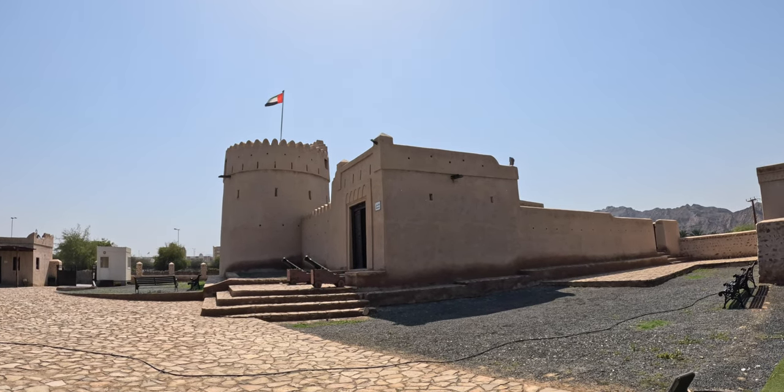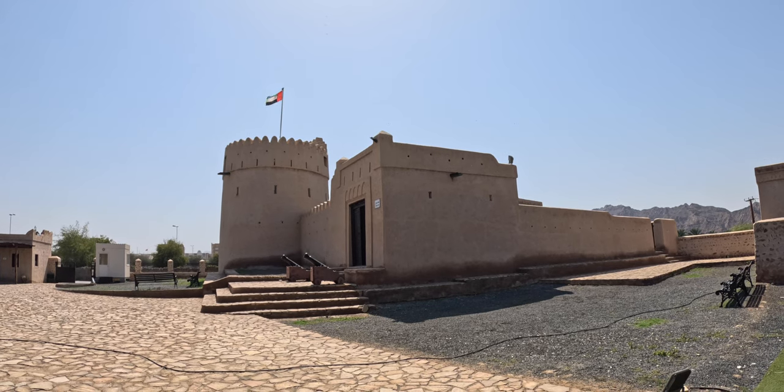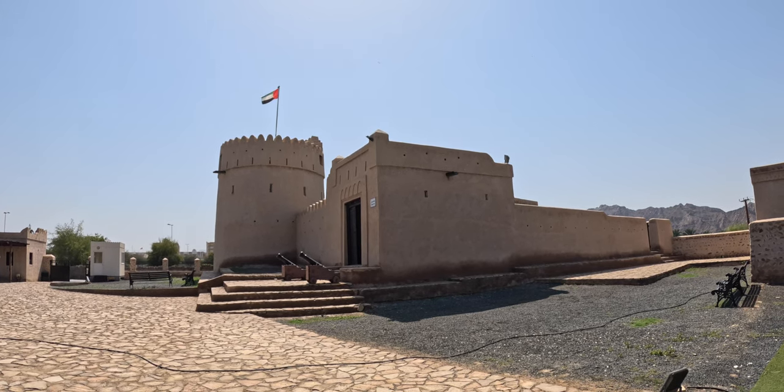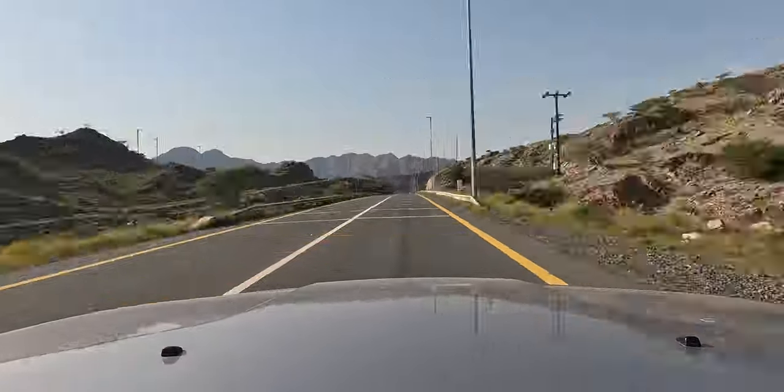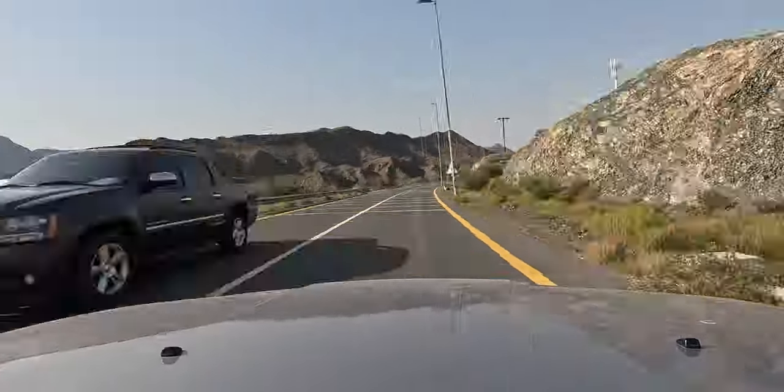We are heading to the flower farm next — just 20 minutes from Masafi Fort, you'll reach another man-made paradise in the desert. Stay tuned!